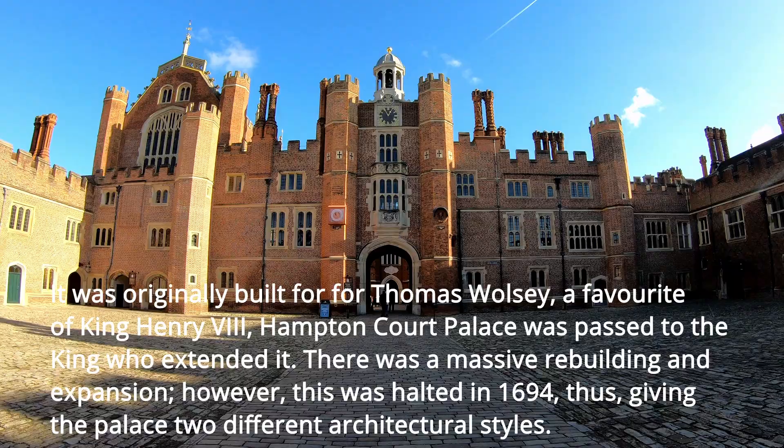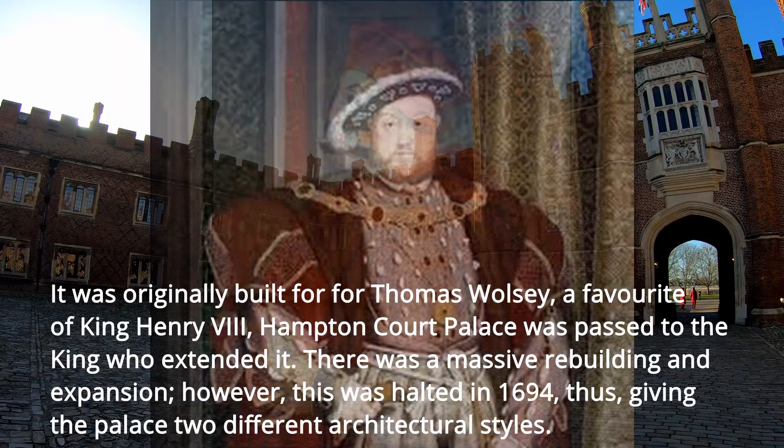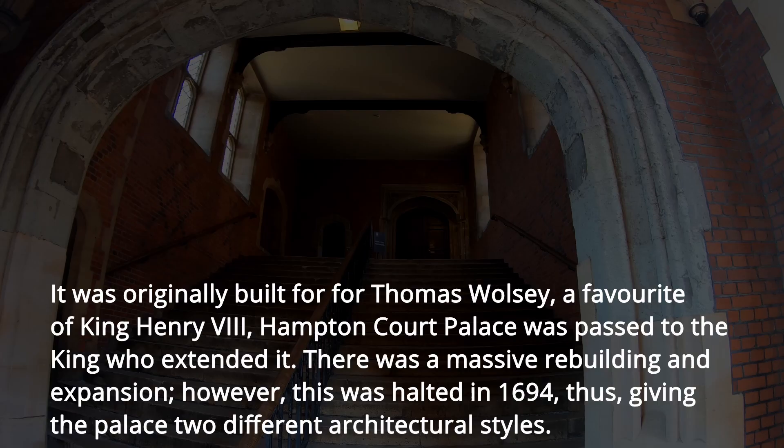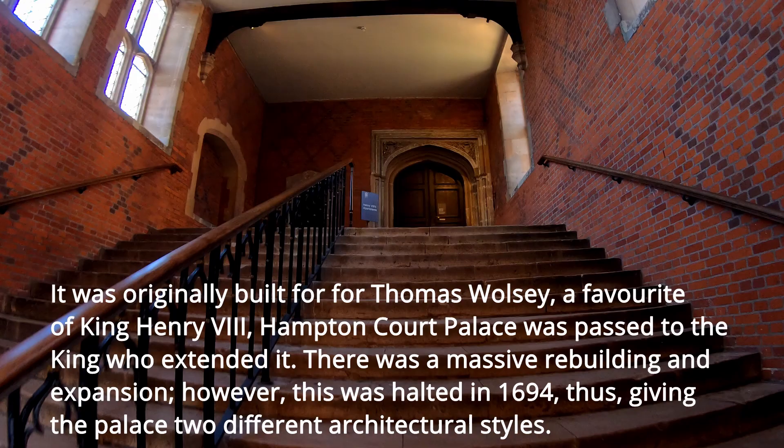Hampton Court Palace was originally built for Thomas Wolsey, a favorite of King Henry VIII. The palace was passed to the king, who extended it. There was massive rebuilding and expansion, however this was halted in 1694.